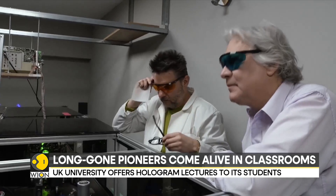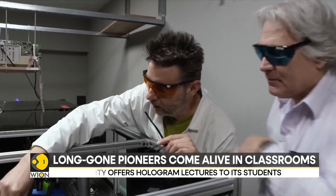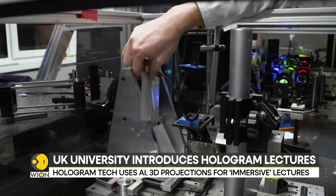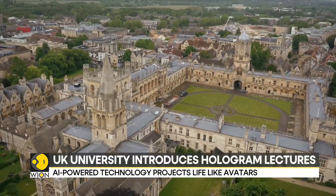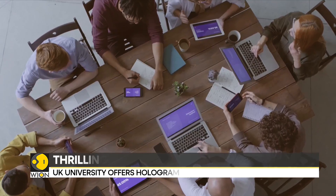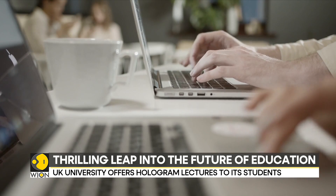This tech can also project 3D images of speakers from distant locations. Labara University in the UK is making use of this tech to showcase scientists from MIT, and professors at the university say that students prefer holographic guest speakers over traditional 2D ones.